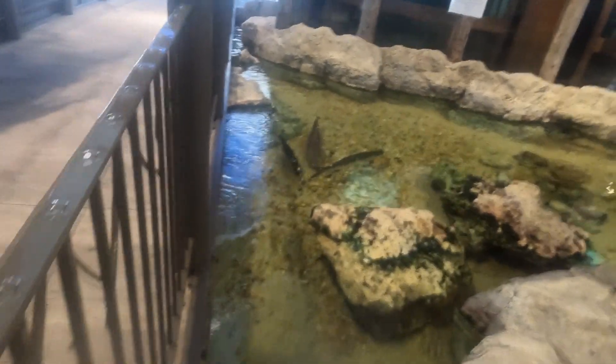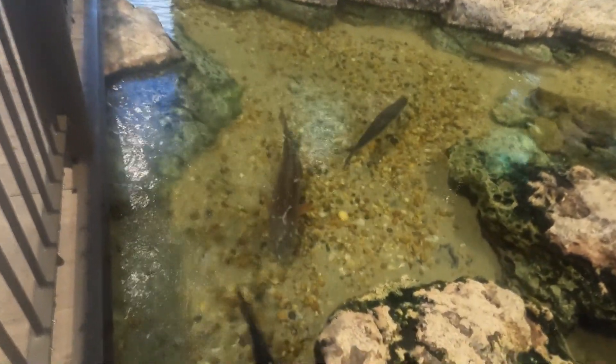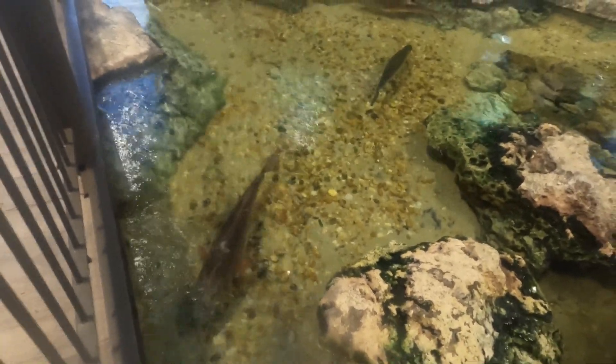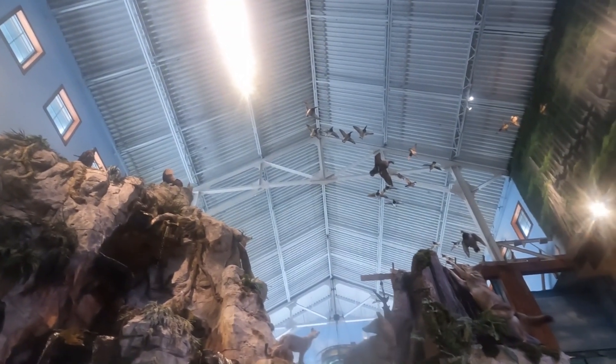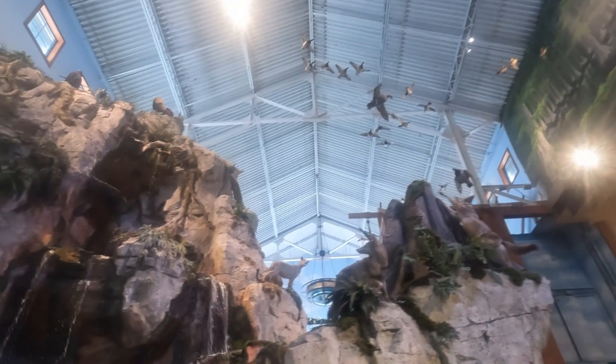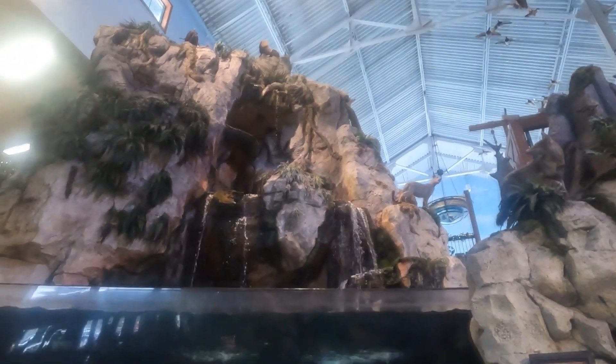Have fun. Lots of all kinds of fish, and a waterfall. Check that out — that is cool.